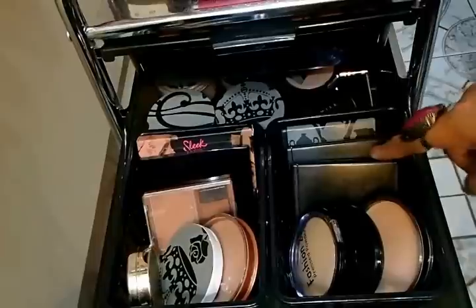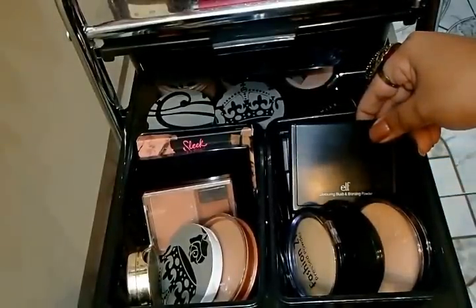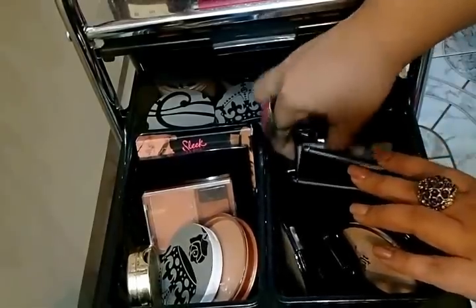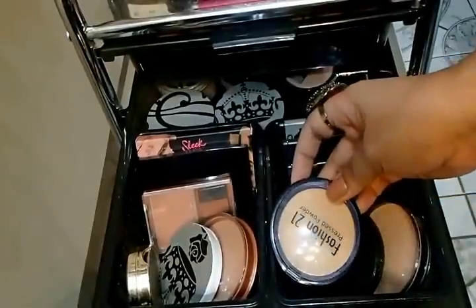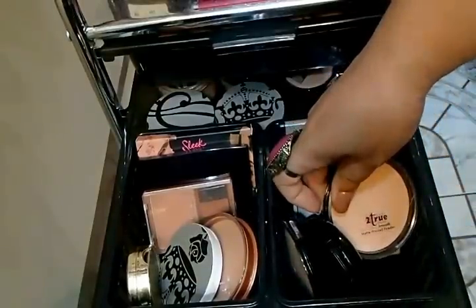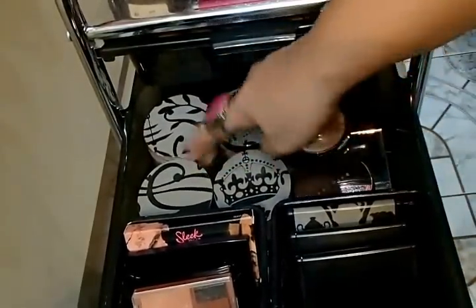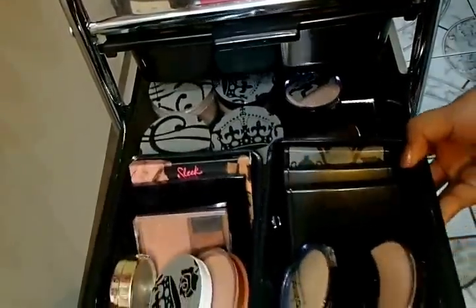Here I have my e.l.f. duos and my contouring blush and bronzing powder — this is also my favorite. My golden bronzer and some random ones. Fashion 21 pressed powder, e.l.f. two-way foundation, and a Too True matte pressed powder. At the back I have my Fashion 21 loose powders — except for this one which is Nichido — powders that I don't currently use.